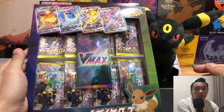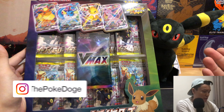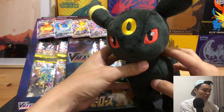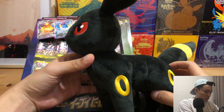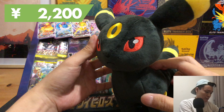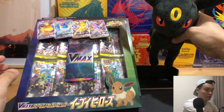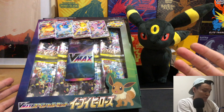Hey hey hey, what's up Pokéfam! Today we'll be opening some Eevee Heroes special VMAX boxes. To commemorate this opening, we have this Umbreon plush that we purchased from the Pokémon Center Japan online store. This plush retails for about 2,200 Japanese yen and the quality looks pretty decent. Let's just set this to the side.